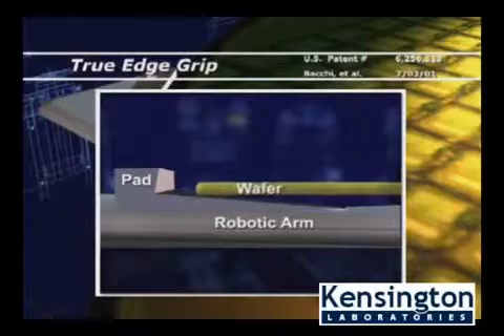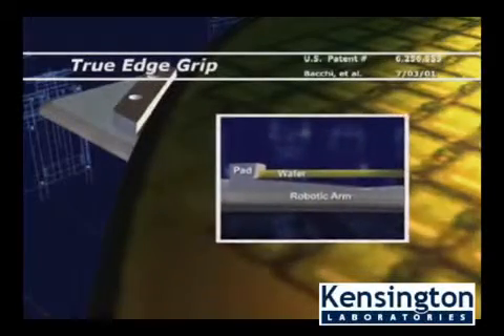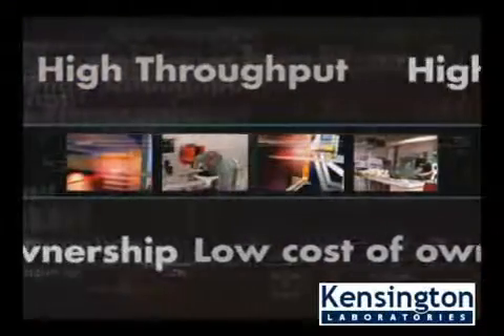The rest pads have a slight ramp and stop pad angle to provide true edge grip, minimizing the potential for wafer damage or contamination. This patented state-of-the-art 300mm wafer handling technology allows for higher throughput and yield improvements, which translate into lower cost of ownership.